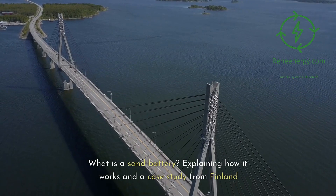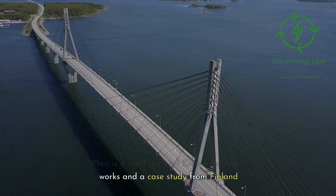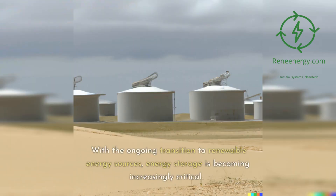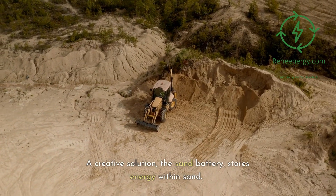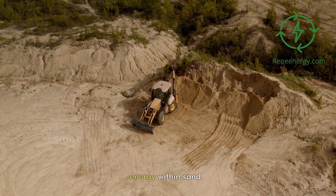What is a sand battery? Explaining how it works in a case study from Finland. With the ongoing transition to renewable energy sources, energy storage is becoming increasingly critical. A creative solution, the sand battery, stores energy within sand.